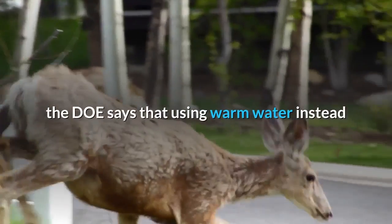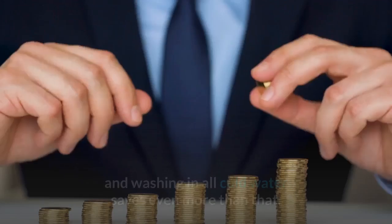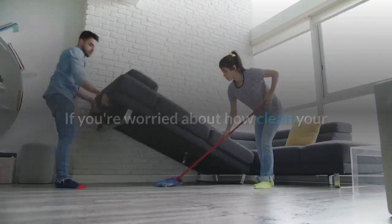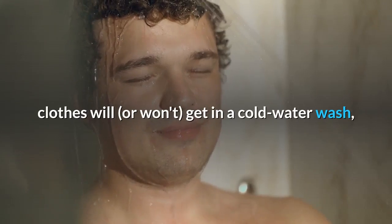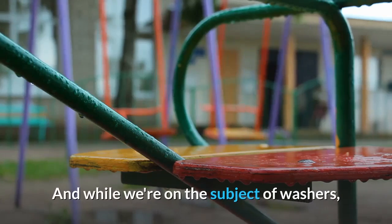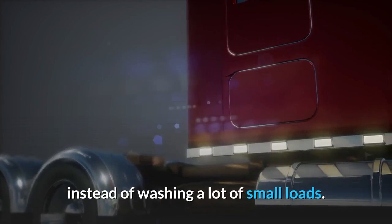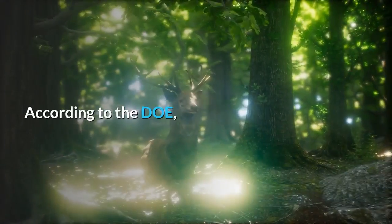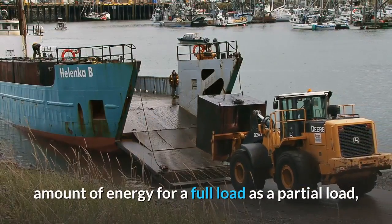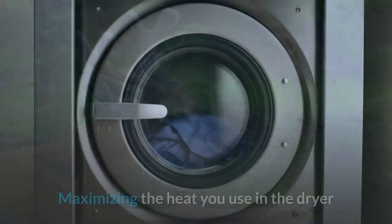For everyone else, the DOE says that using warm water instead of hot can cut a load's energy use in half, and washing in all cold water saves even more than that. If you're worried about how clean your clothes will get in a cold water wash, there are special cold water detergents that can help. Also, try to fill the machine whenever possible instead of washing a lot of small loads — your washing machine uses roughly the same amount of energy for a full load as a partial load, so fill it up.